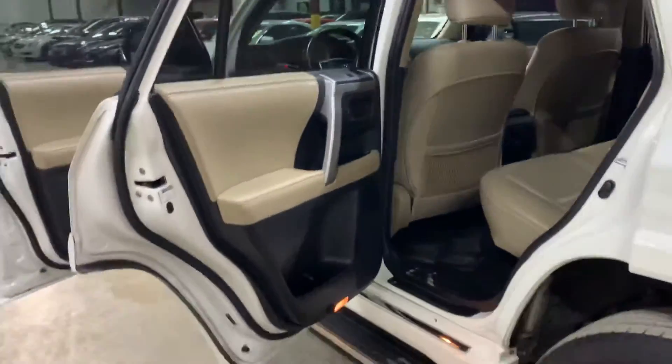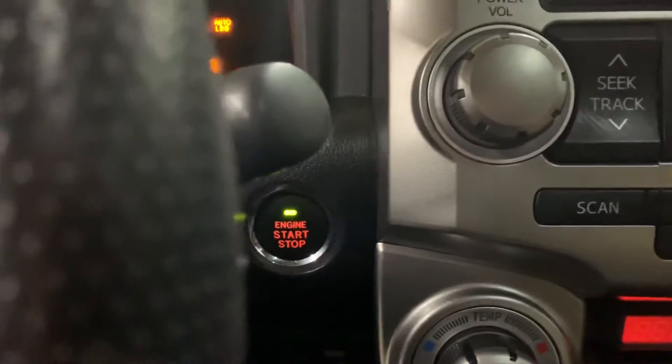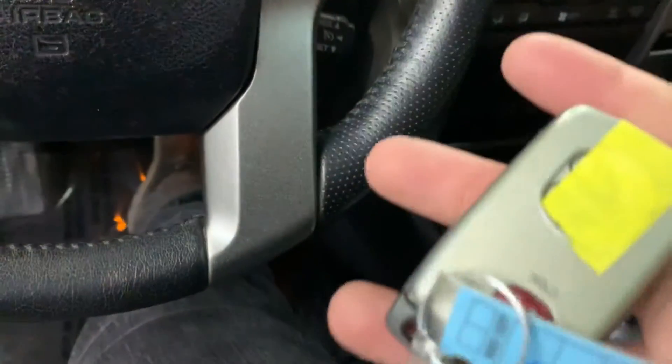Let's start it up so you can hear it. I'll press the brake because it is push start — you can see right there. The key is nearby. It does come with the owner's manual in this compartment — there's the Toyota owner's manual right in here.